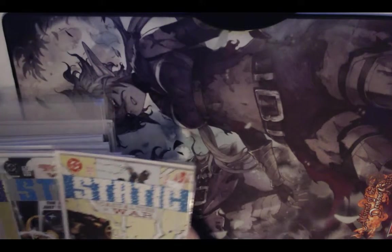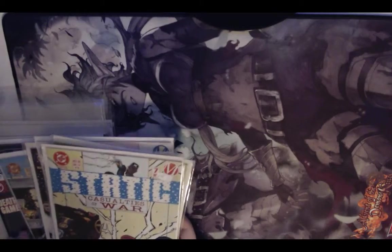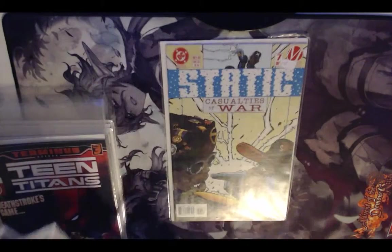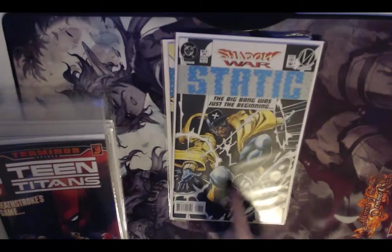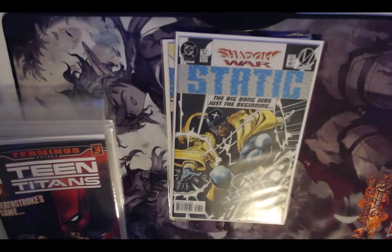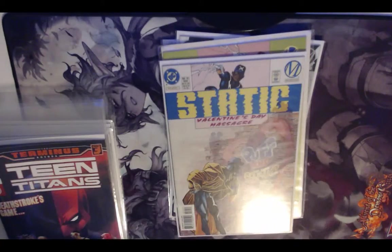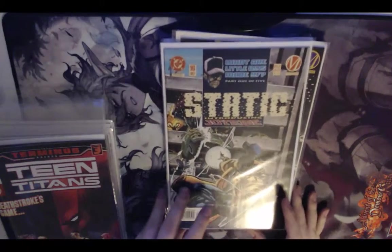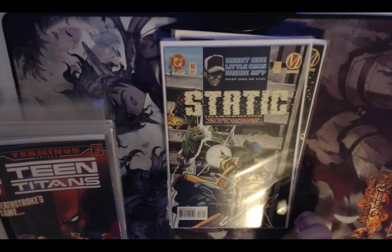Next up, one of the best finds — I really liked Static Shock as a kid. I got Static issues seven, eight — which is the Shadow War crossover event issue — nine, ten, fifteen, and sixteen. These were the only ones they had there.